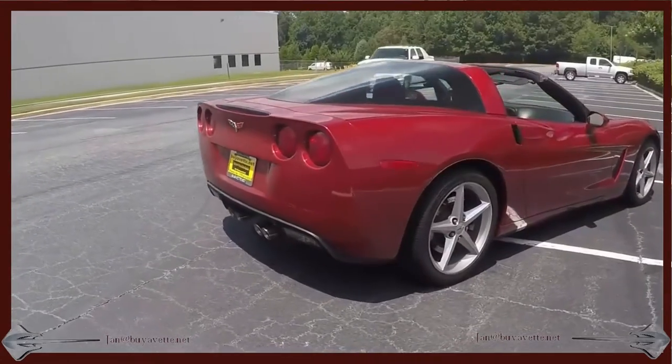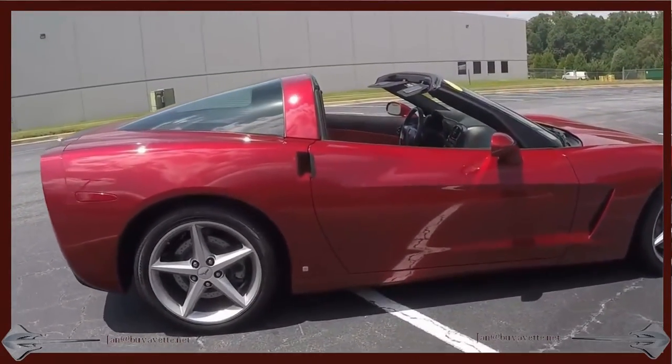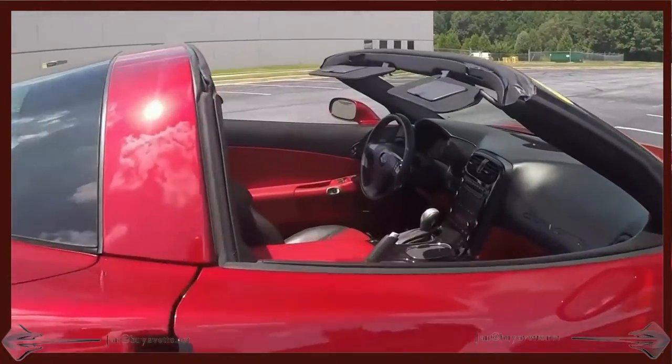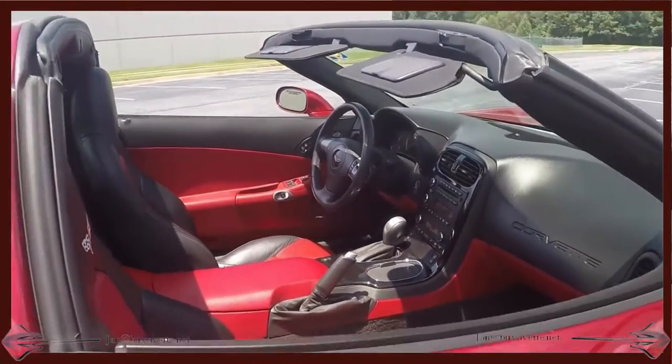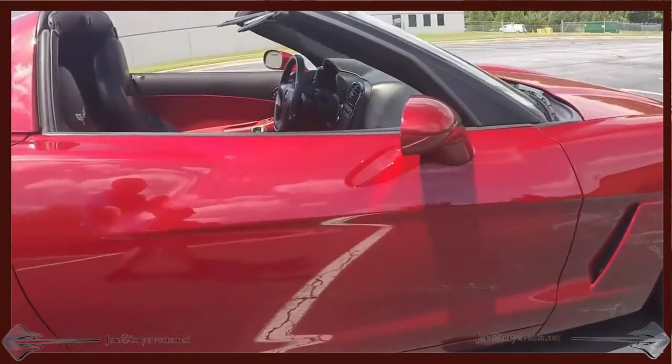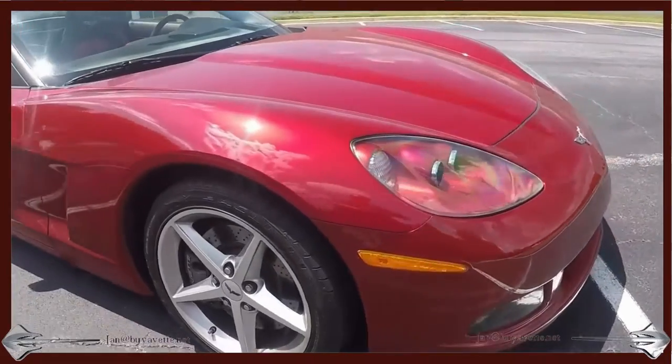I have the hardtop stored in the back so I can give a better view of the car from the outside. And here's the interior — beautiful red door panels, black accent. This car is just nice as can be.